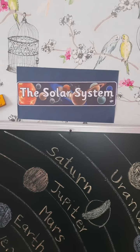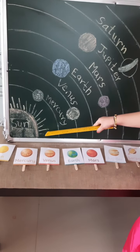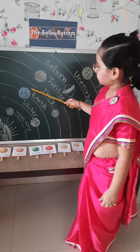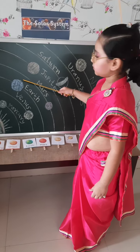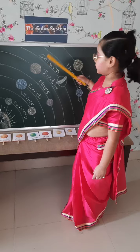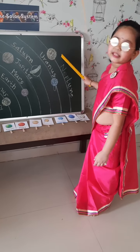The solar system consists of the Sun, Mercury, Venus, Earth, Mars, Jupiter, Saturn, Uranus, and Neptune.